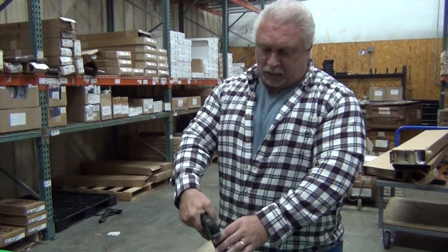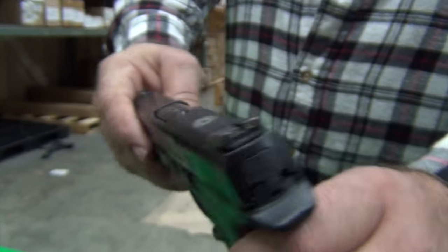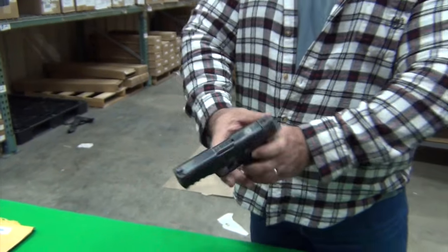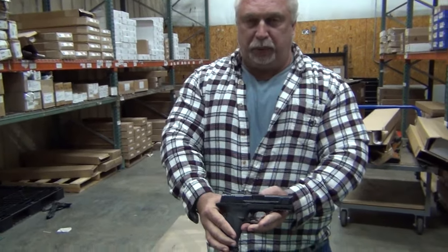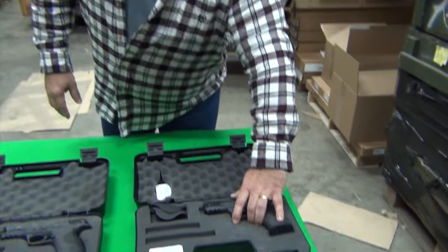Three-dot night sight, as you can see there. The shields are beautiful, so you've got the law enforcement aspect to it. Just a really beautiful, nice-sized M&P 45 by Smith & Wesson.